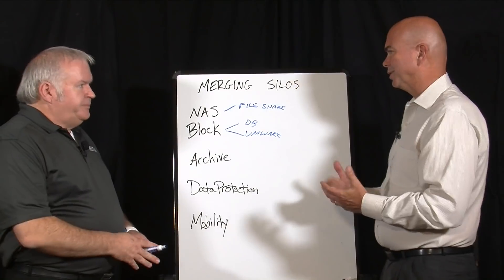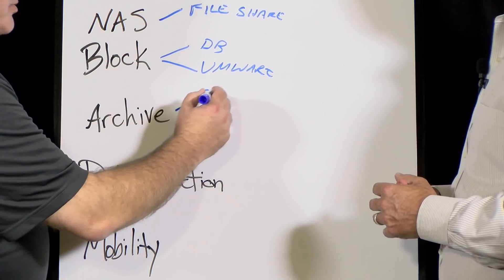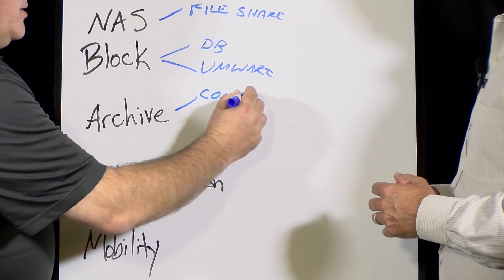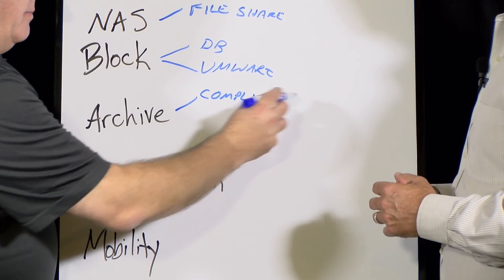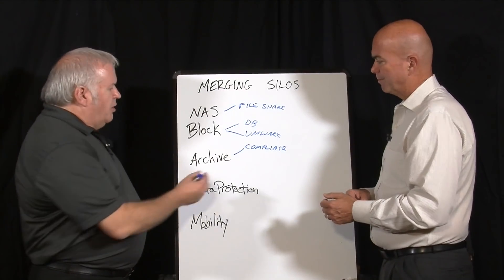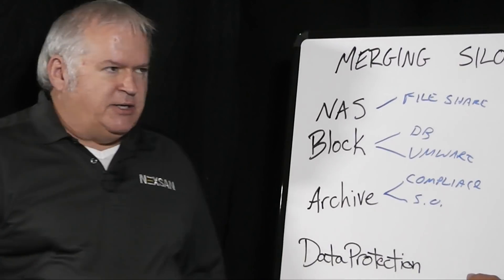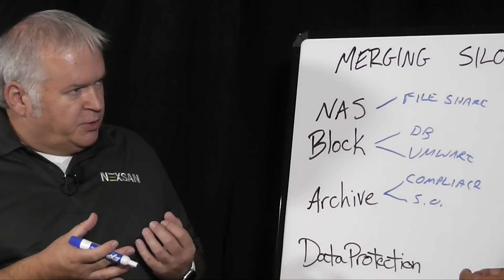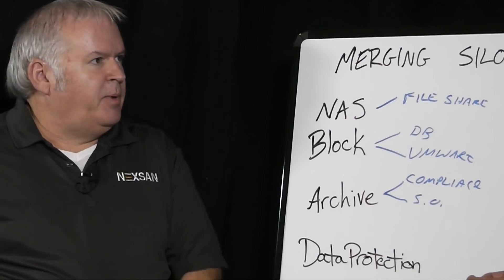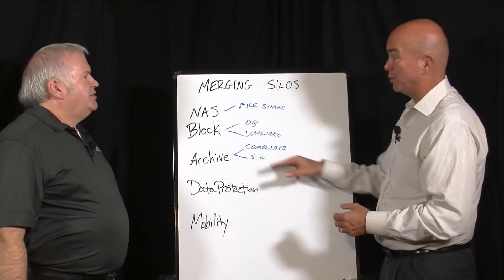What about Archive? A couple different things. You can be archiving files for compliance reasons — for example, to comply with SEC 17 or with HIPAA. But also, archiving can be used for storage optimization, where you're trying to take cold data off of your primary storage and put it away someplace for safekeeping.